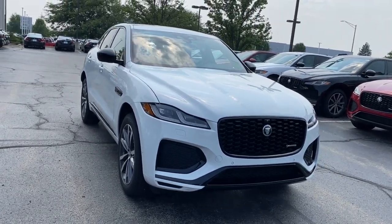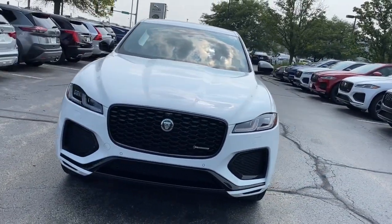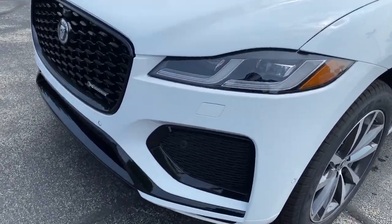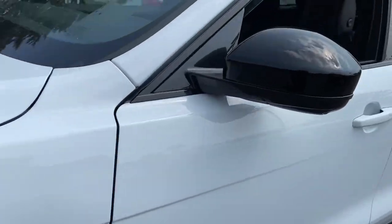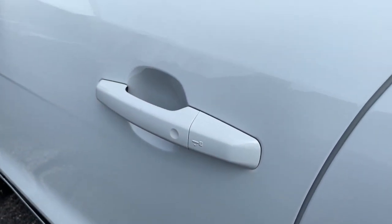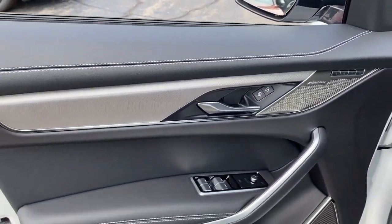This could be the car for you. The 2024 Jaguar F-Pace. This tastefully styled F-Pace delivers performance, luxurious comfort, and convenient versatility. Take the wheel and let your passion for motorsport heritage soar in this alluring premium crossover.